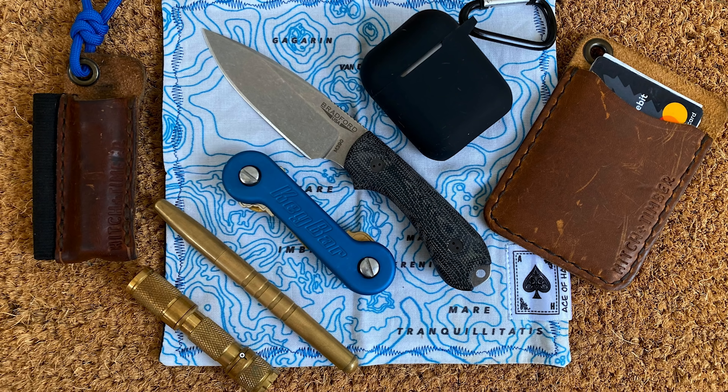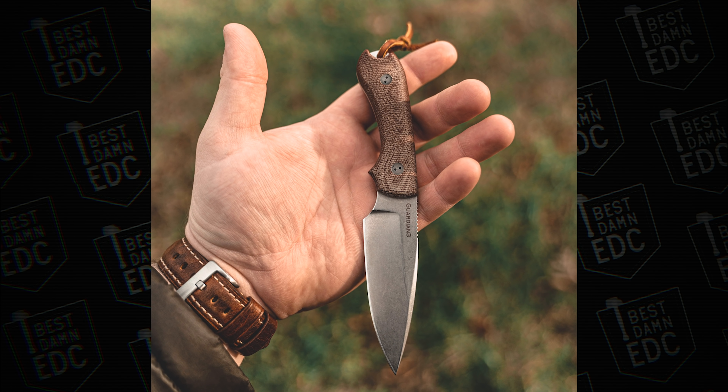Here's another one — that's a good fixed blade for EDC. We have a Lumintop Tool AAA in brass, a Machine Era Company field pen, a blue keybar, a Hitch and Timber sheath of some sort, an Ace of Hanks handkerchief — another one from the server — some AirPods, a Hitch and Timber wallet, and some sort of card wallet. And then he has a Bradford Guardian 3. Love the Bradford Guardian 3 — really really good knives, M390. Same one I have, but I have brown or natural Micarta scales. That comes from Lump.